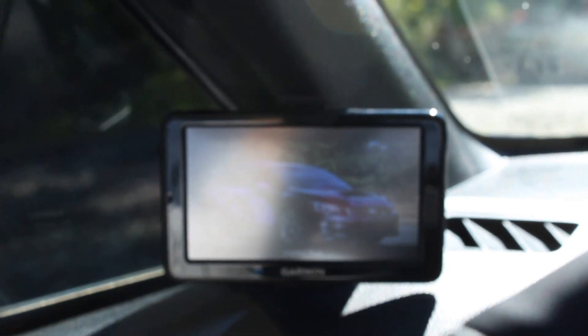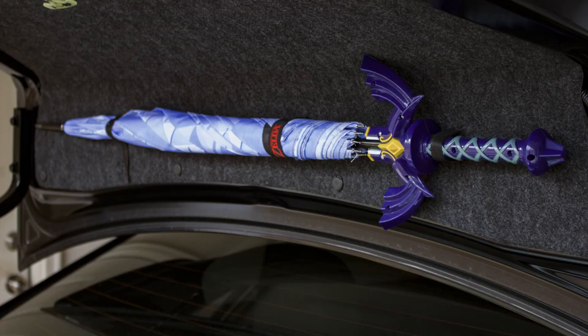My very favorite interior upgrade was for Christmas I got a Zelda Master Sword umbrella. You were like a kid on Christmas getting that umbrella — just waving it around. So Michael went ahead and installed some mounts for that in the trunk where I can just velcro it up and store it there and have access to it anytime I want.